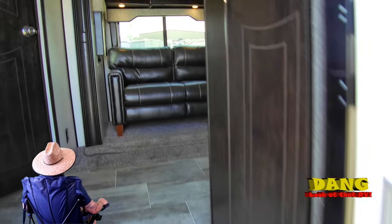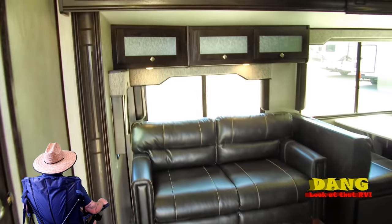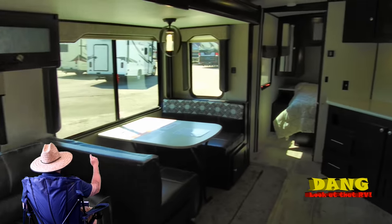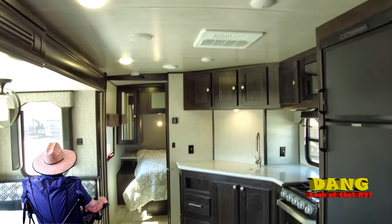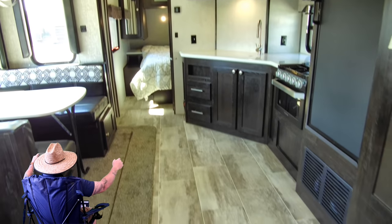Let's get on inside and see what we got to offer. This is nice in here — I like them cabinets. I like that sofa over there, like all that prep space, and I like how wide it is in here when you open up them slides.